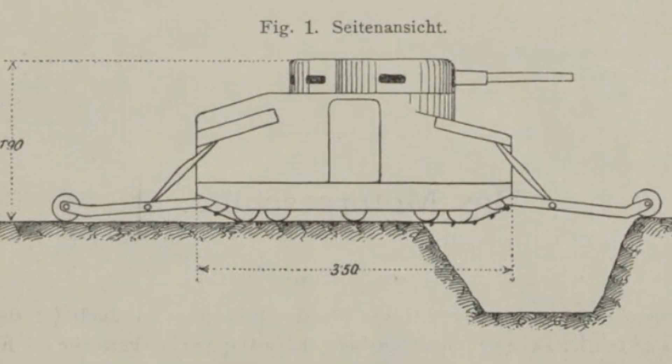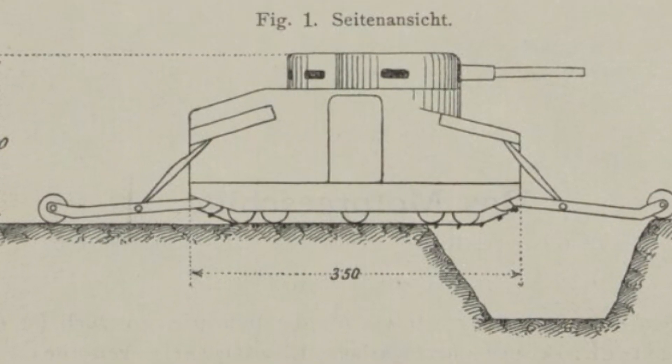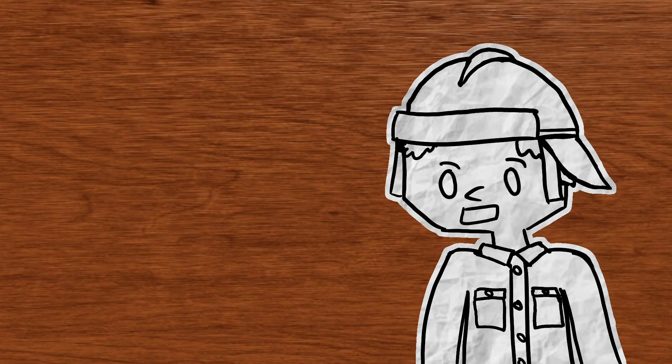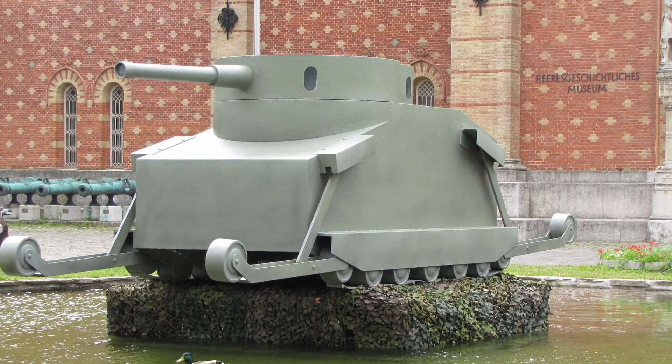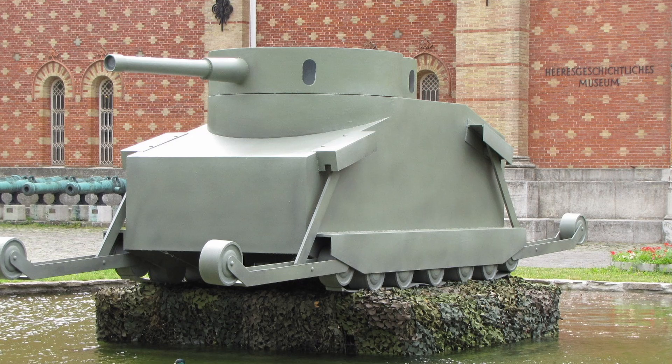Now onto the design itself. There is not that much detail for the full design, as apparently Burstyn was not allowed to patent the complete design — rather, he was only allowed to patent the arms, which we'll get onto later. This meant that he had to leave out many details for the rest of the vehicle. The overall shape would have been a box-like structure with an upper glacis plate that was heavily sloped.